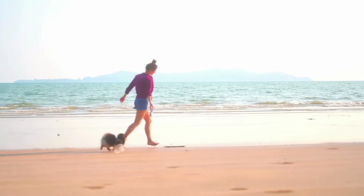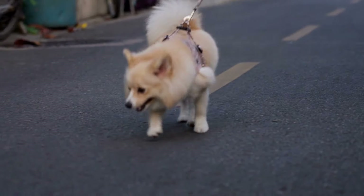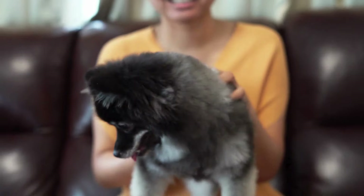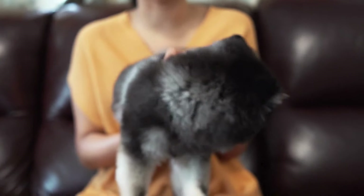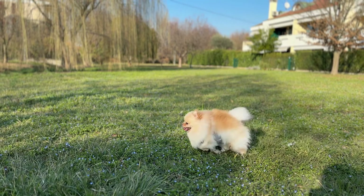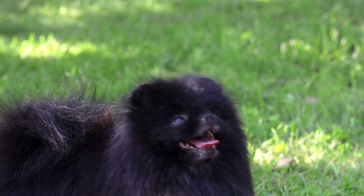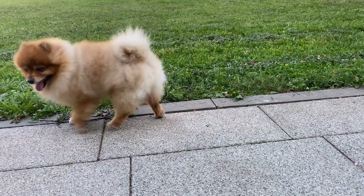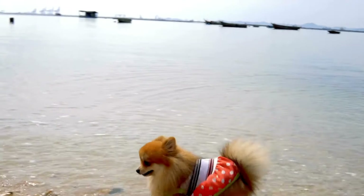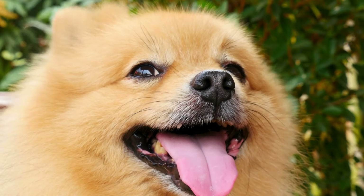A pet car seat is another option — for smaller Pomeranians, a pet car seat can be comfortable and secure, elevating them to a height where they can see out the window and providing them with a designated space. Whichever method you choose, the goal is to minimize distractions and ensure your Pomeranian's safety throughout the journey. Additionally, never leave your Pomeranian alone in the car, especially in hot weather. Cars can heat up very quickly, even with the windows cracked open, and this can lead to heat stroke, which is life-threatening for dogs. Always plan your stops so that someone can stay with your Pomeranian or take turns running errands.